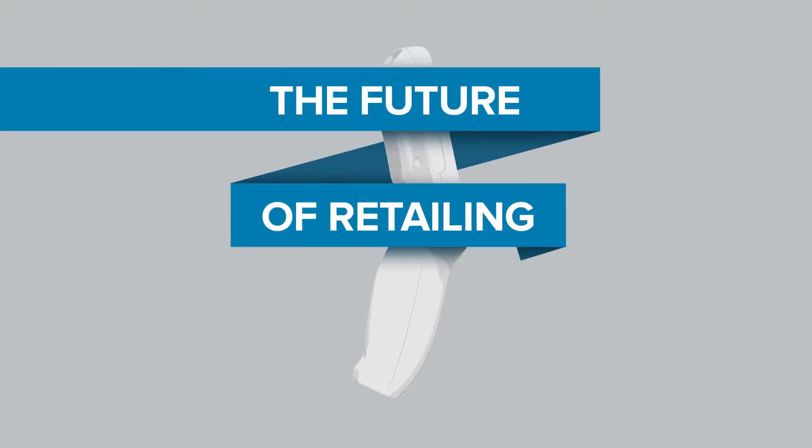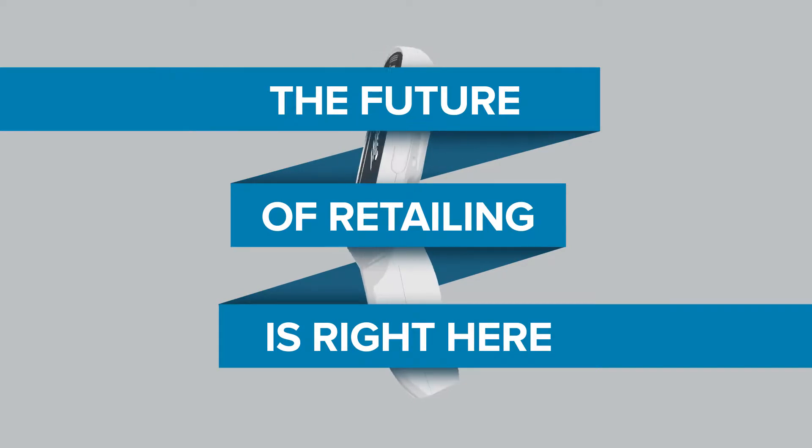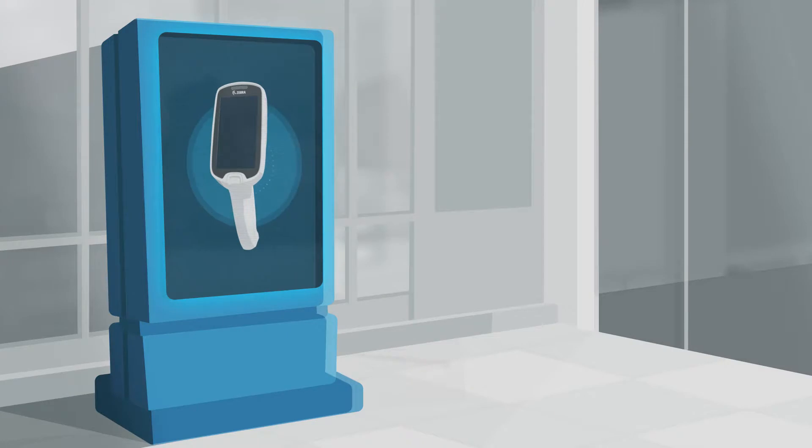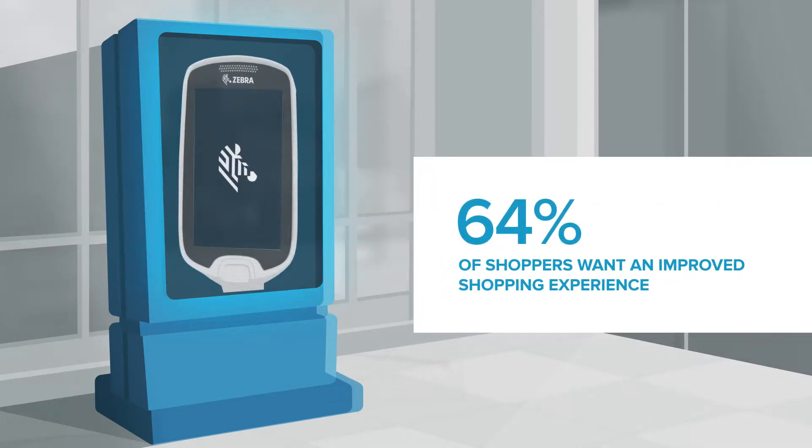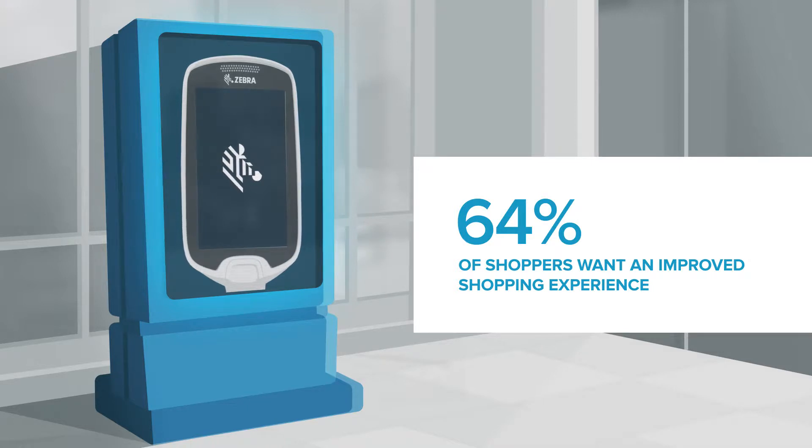In today's fight against discounters, dot-coms and competitors, customer experience is key and they want it improved by technology. So, how could you use technology to gain competitive advantage?